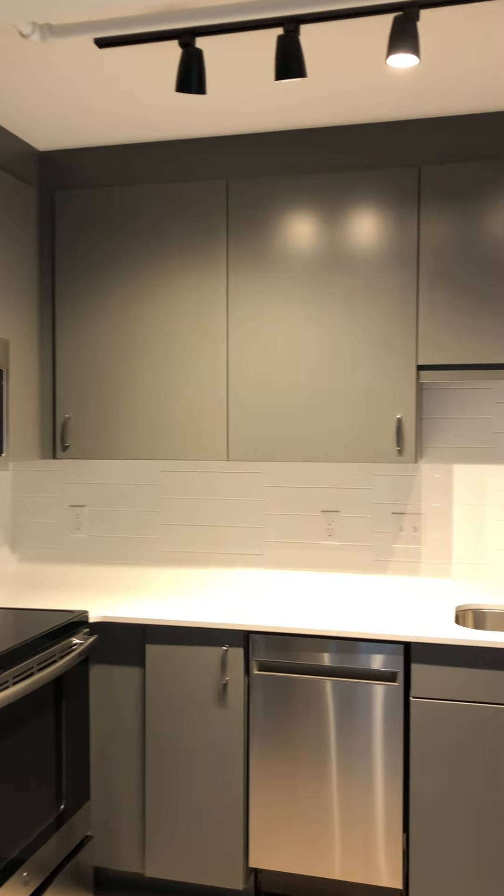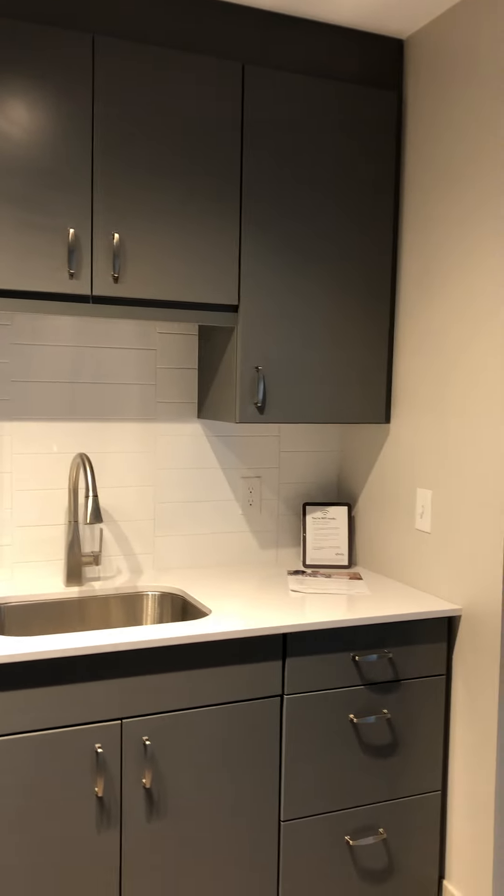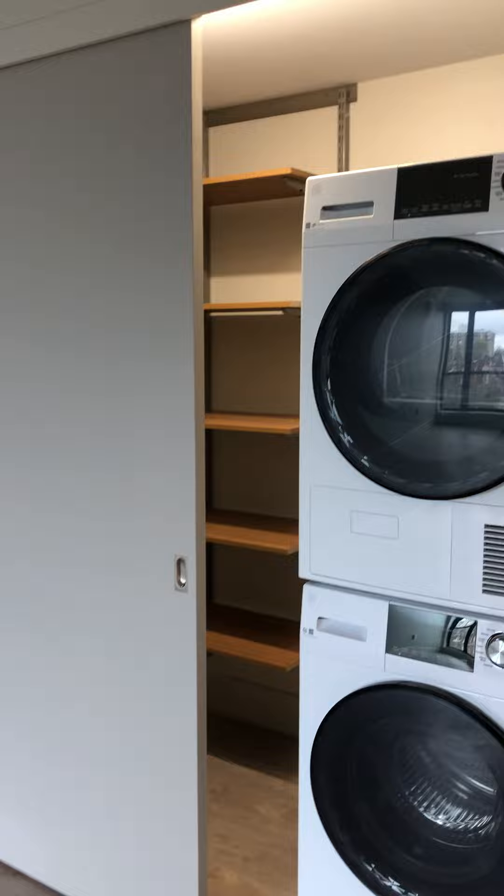Custom soft close gray cabinetry, and a gooseneck faucet with retractable sprayer. There's also a front load washer and dryer in the laundry area, as well as some additional storage in there.